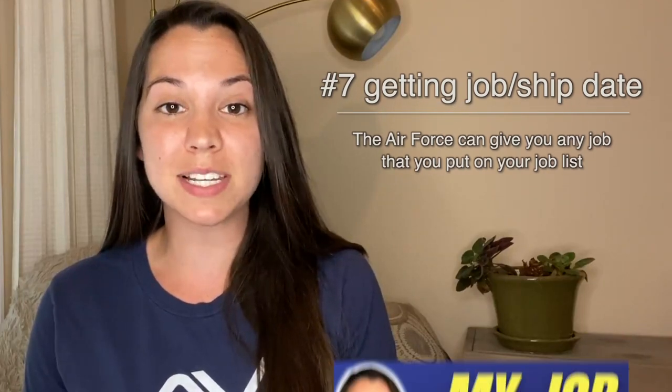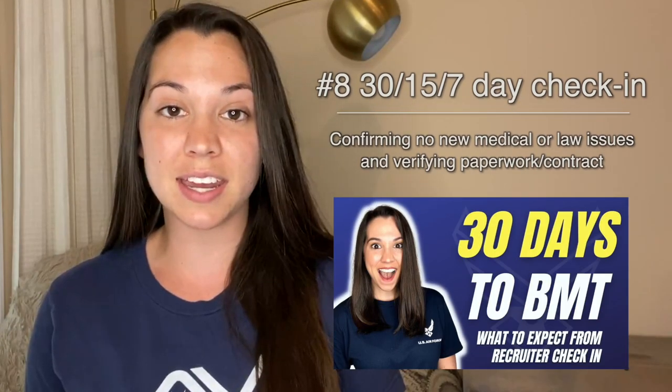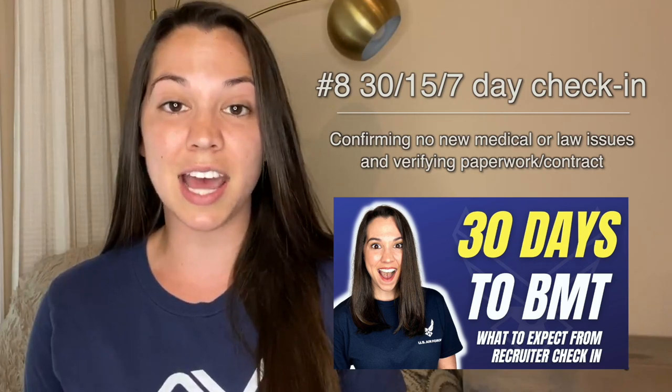Next is receiving your job selection and ship date, and as the time gets closer, you will have a 30-day check-in with your recruiter, and then you'll have a 15-day check-in and a 7-day check-in as well.